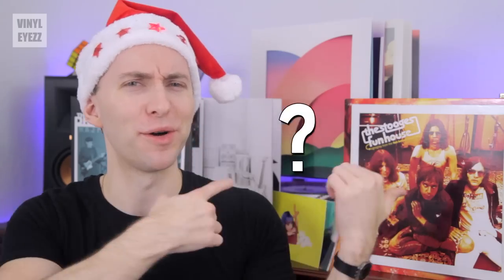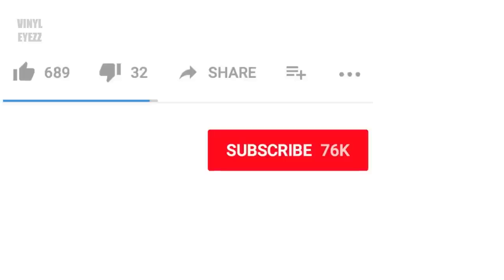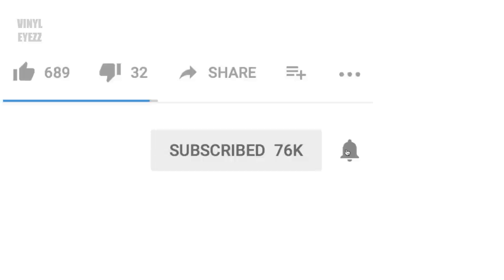Alright, well everything looks like it's in great condition, and as usual I have way more music than I know what to do with. What did y'all think about all this music, and which records were your favorite that we checked out today? Let us all know down in the comments. And if you love music in general, please subscribe and smack that little notification bell so you won't miss new videos. And most importantly, friends, have an awesome day, happy holidays, and keep spinning that vinyl.